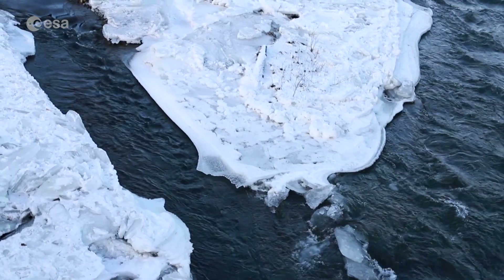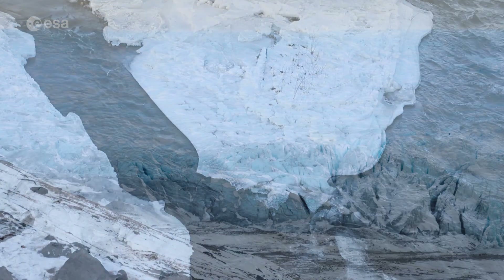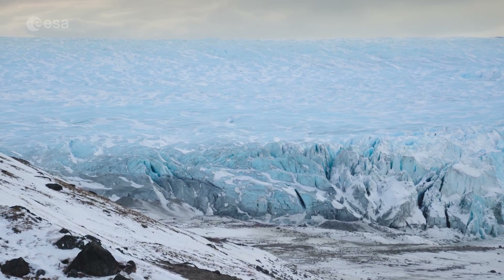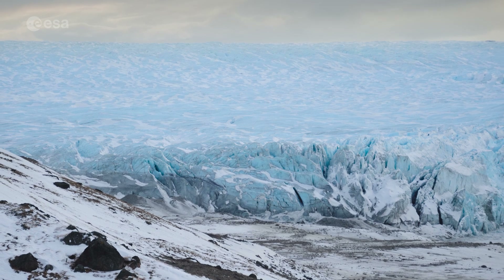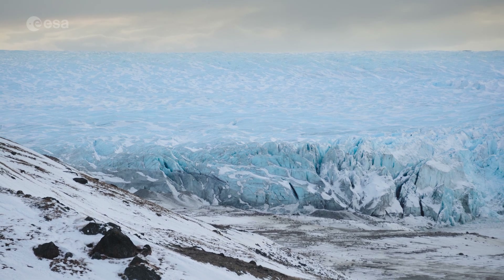This glacier flows into the head of the second largest fjord in East Greenland. This week we take a look at the Kangar Luswak Glacier, one of Greenland's largest tidewater outlet glaciers. Welcome back to ESA's Earth from Space program.